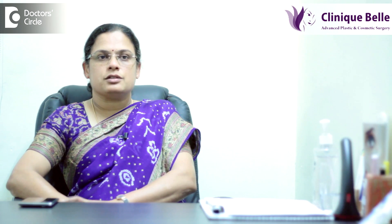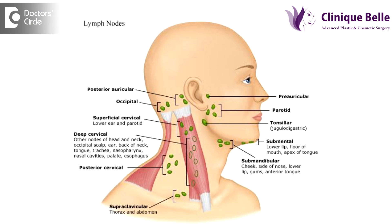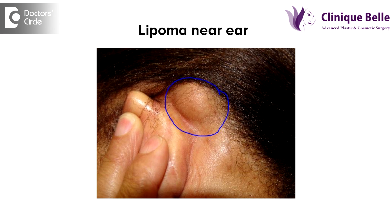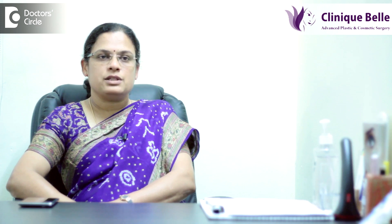There can be many causes for swellings around the ear, starting from a lymph node to a lipoma — that is a collection of fat cells which forms a small tumour around the ear. It can also be a sebaceous cyst. Sebaceous cysts are fat-secreting or oil-secreting glands which swell up and form a swelling.